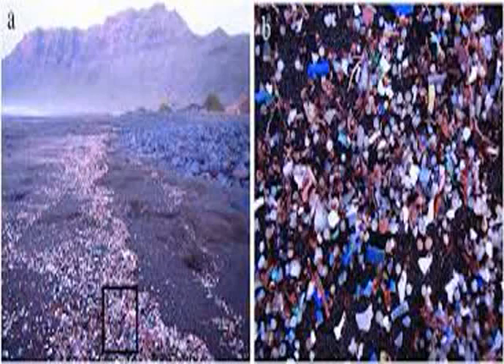Nurdles can carry two types of micropollutants in the marine environment: native plastic additives and hydrophobic pollutants absorbed from seawater. For example, concentrations of PCBs and DDE on nurdles collected from Japanese coastal waters were found to be up to one million times higher than the levels detected in surrounding seawater.